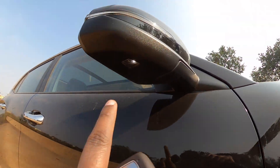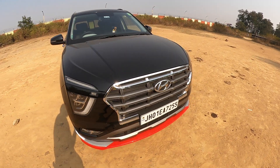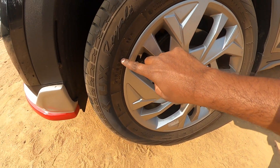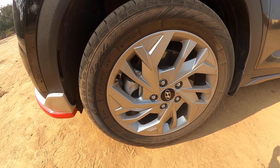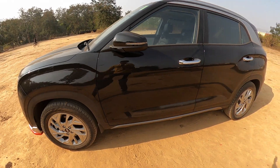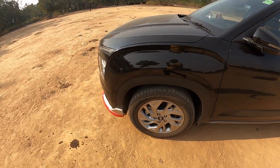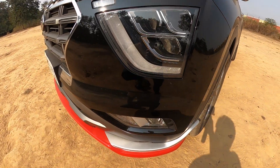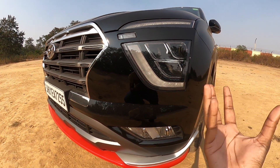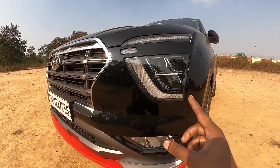So when you approach the car, the ORVM opens and the puddle lamp activates, which is very useful at night. Moving on, the SX gets tri-beam LED headlights with DRL. If you have the S variant, you get a simple halogen headlight that produces yellow light — it doesn't have the DRL. These are the major differences from the outside.